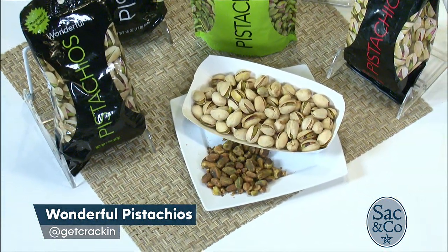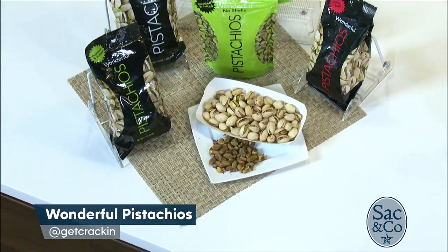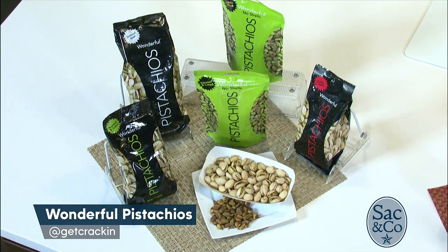I also love the fact that the shells can keep little hands busy, which can keep your kids from wanting to snack on potato chips and candy. And they have the no-shell ones, which are very easy to eat a lot of — they're so delicious — but they make it more efficient for us in the kitchen.